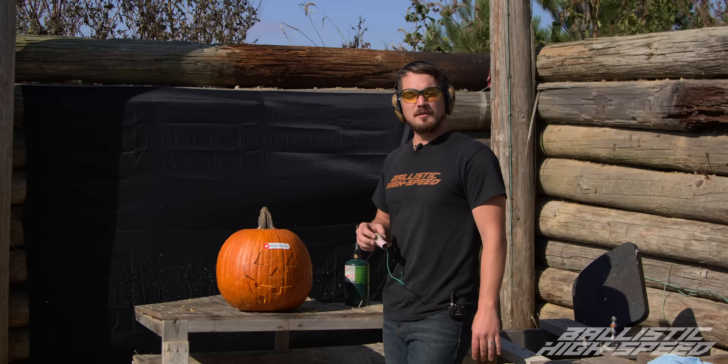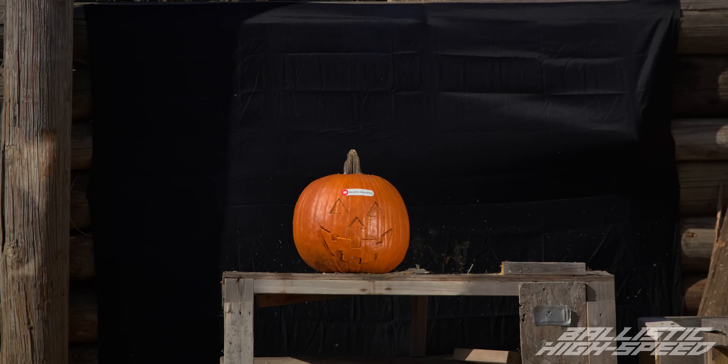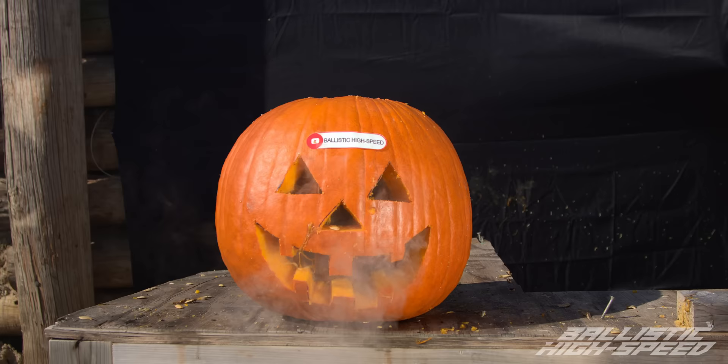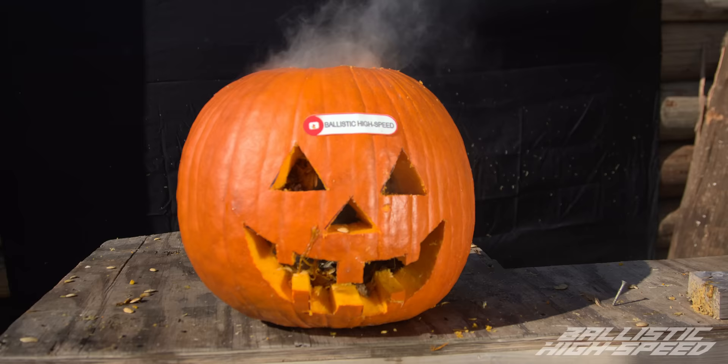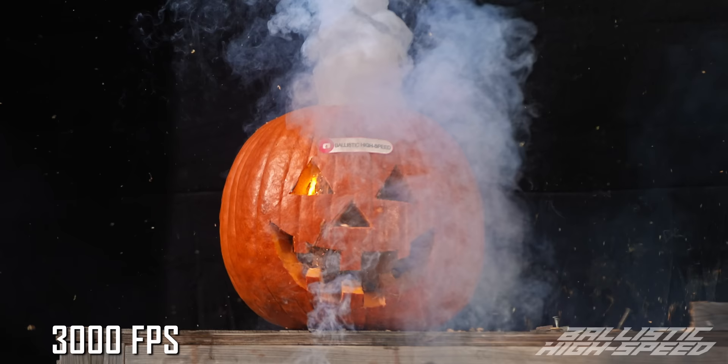Here at Ballistic High Speed we don't do anything by the book, so we're going to carve our jack-o-lantern in about 20 microseconds. Yes! That worked so good — perfect. No way! Killer idea, man. Nothing has ever worked that well for us. That was awesome. Look, even the top — instant face! I can't believe in between the nose, the eyes, and the mouth it didn't break.